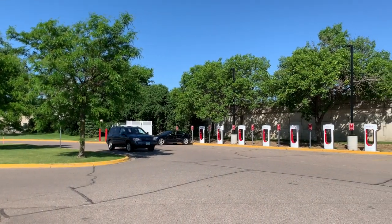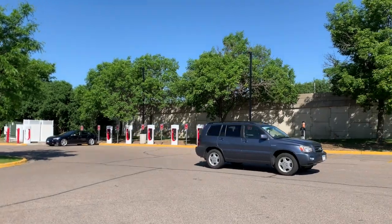Hello and welcome to St. Louis Park, Minnesota and the new 8-stall version 3 supercharger. This is a 250 kilowatt supercharger, and nearby there are four ChargePoint plugs on two pedestals.